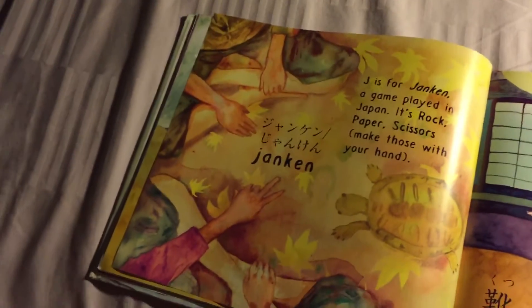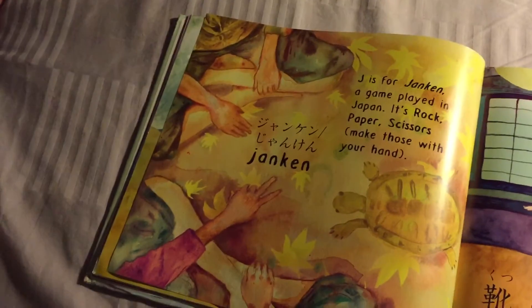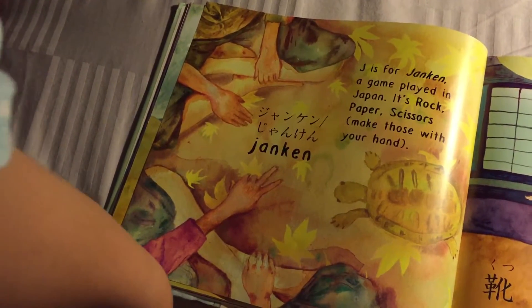J is for Janken — a game played in Japan. It's rock paper scissors; make those with your hand.